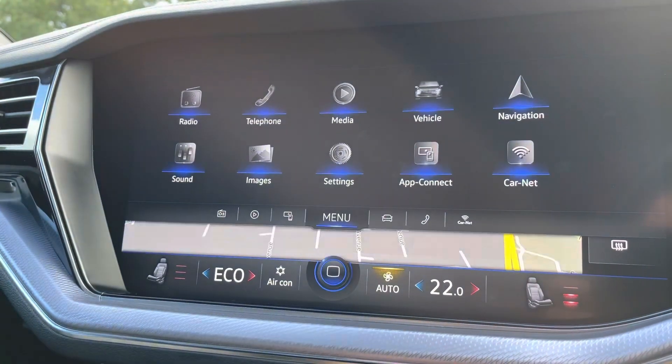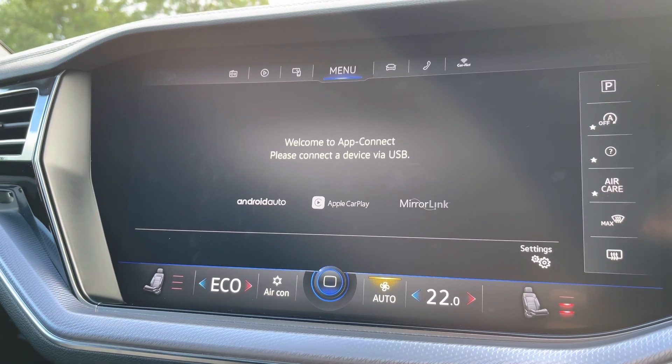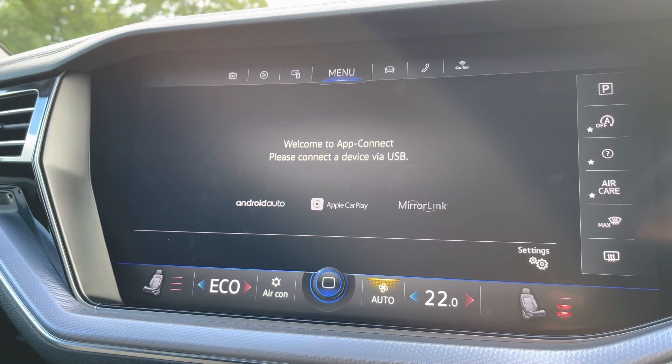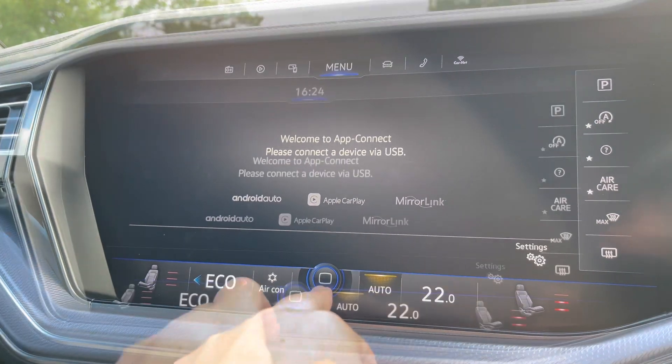Alongside this, you'll also benefit from the brilliant App Connect system, giving you Android Auto and Apple CarPlay. This allows you to mirror apps from your smartphone directly onto the screen, such as Google Maps, Waze, Spotify and many more — absolutely fantastic.